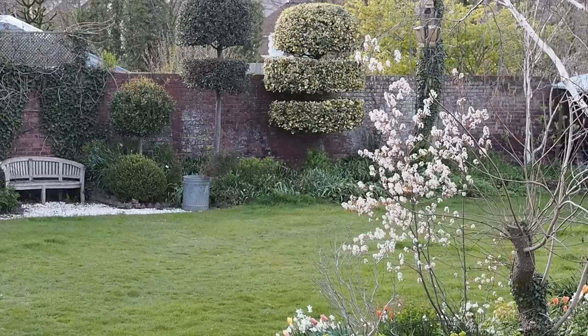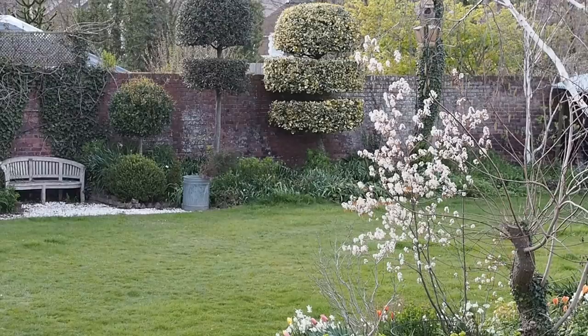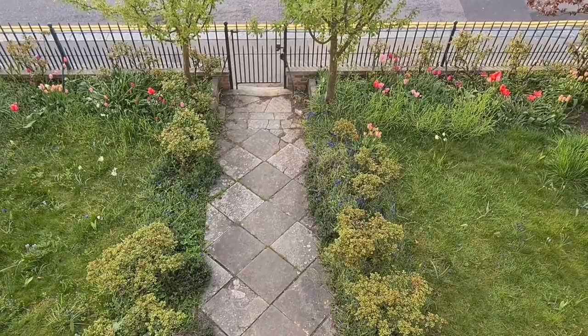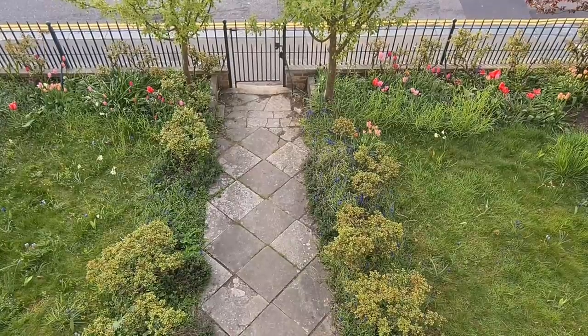Do you ever feel overwhelmed by your garden, particularly at this time of year in late spring, early summer, when everything is growing and the leaves are appearing on the trees and the weeds are everywhere? I know I do, and so I'm going to share some tips for staying on top of the garden, and also we'll have an update on the difficult shady corner and the two little patches of mini meadow that I'm growing in the front garden.